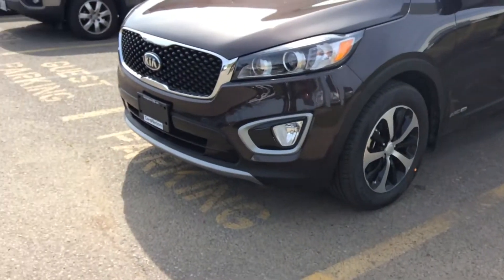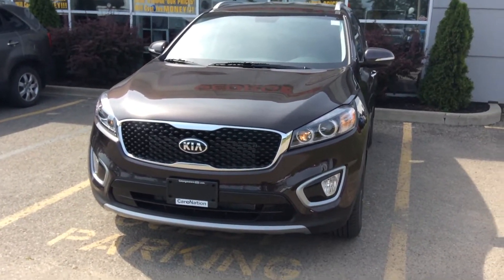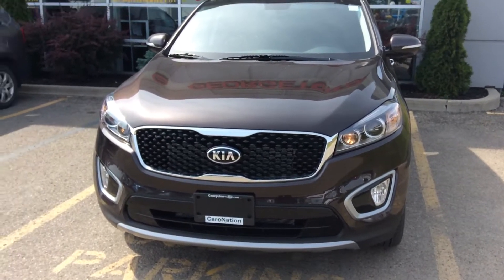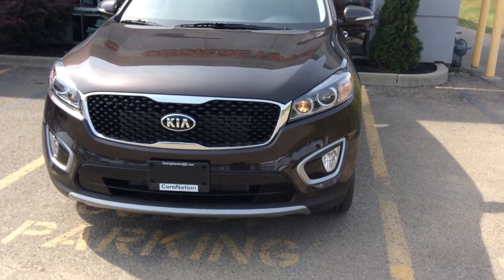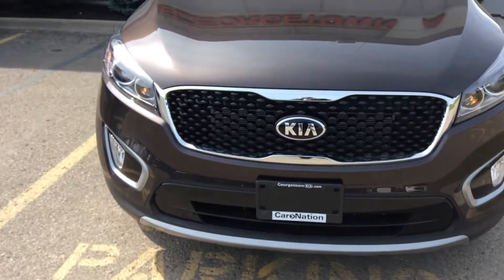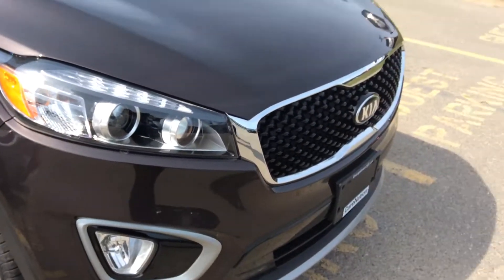First off, let's start with the front of the vehicle — absolutely gorgeous. On this particular trim you have your gloss black front grille, which is the tiger nose grille and now Kia's trademark on all their vehicles. You also have your LED daytime running lights and fog lights on the bottom.